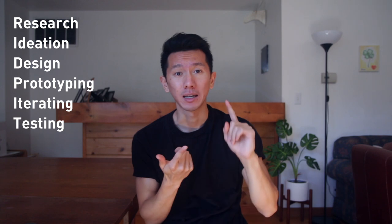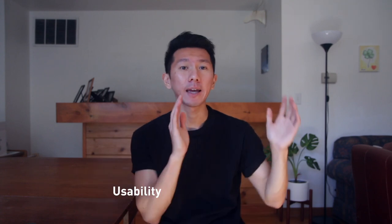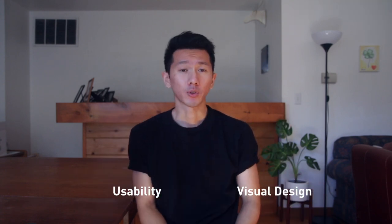You will need to include a design process for this project in your portfolio, including research, ideation, design, prototyping, iterating, testing, and the end result. Your final design solution should be solid in both usability and visual design. Considering you've gone through so many rounds of iterations, the outcome should be good — otherwise, what's the point?